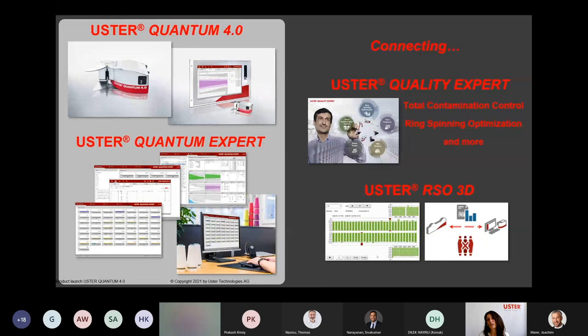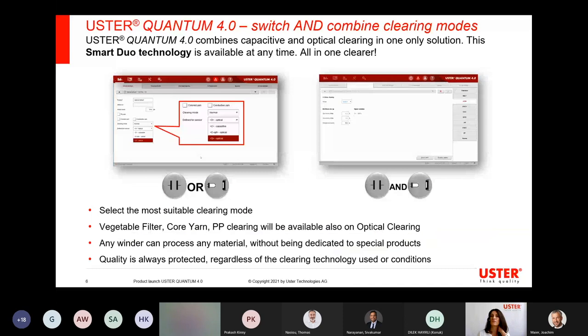In summary, Quantum 4.0 — as the name says. Having seen how the product looks, I would like to explain the key elements of Uster Quantum 4.0. I mentioned the Smart Duo technology. What does it mean? There used to always be two kinds of technologies: either a capacitive system, which checks for the mass of the yarn, or an optical system, which checks the diameter of the yarn. You can see the round buttons — on the left side is the capacitive measurement, and on the right side, with the light source and the detector, is the optical measurement.